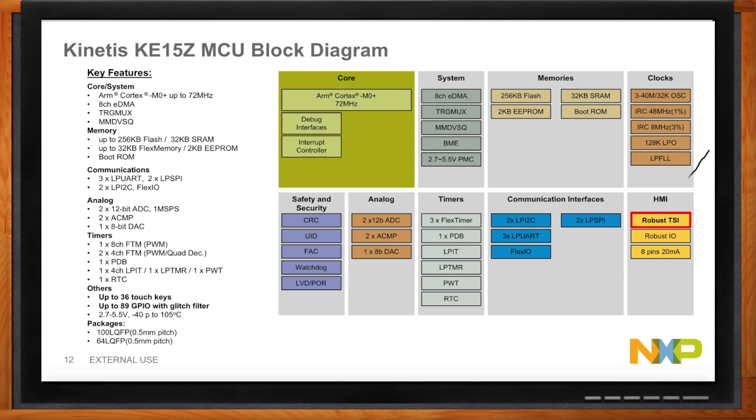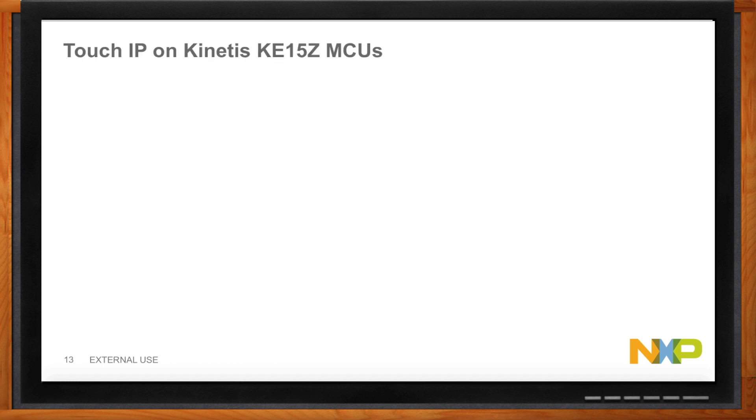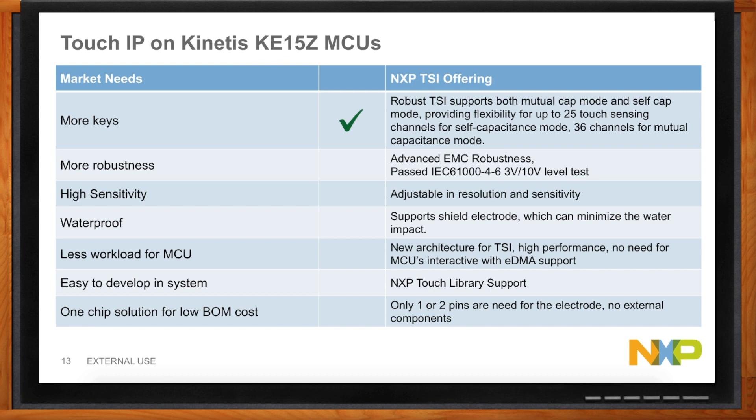Let's look at that red box — the TSI, which is the IP on the KE15 hardware that allows us to implement touch. We've got a robust TSI supporting both mutual and self-capacitance. It has advanced EMC robustness, having passed IEC 61000 at both 3-volt and 10-volt levels, making it very suitable for those noisy appliance environments. And it's waterproof — able to have water on the electrodes without detecting false touches, while still correctly detecting intentional touches.